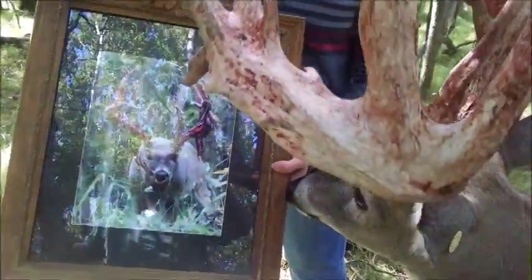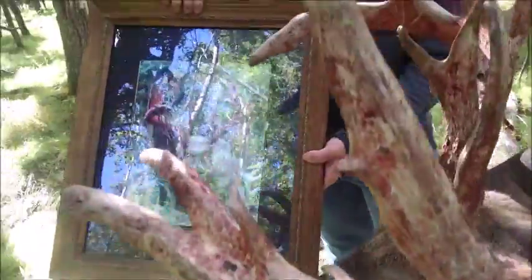you can actually see he is eating the velvet as it's coming off. You can see the blood dripping off his antlers directly onto his eyebrow.